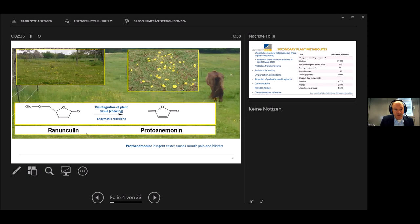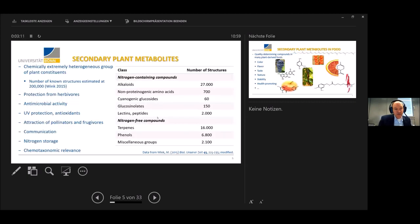Coming back to these horses, the yellow buttercup contains a compound called ranunculin. When a horse chews this buttercup, the disintegration of plant tissue triggers enzymatic and later also chemical reactions that finally lead to the formation of proto-anemone, which has an unpleasant, pungent taste and can cause mouth pain, blisters, and several other issues.